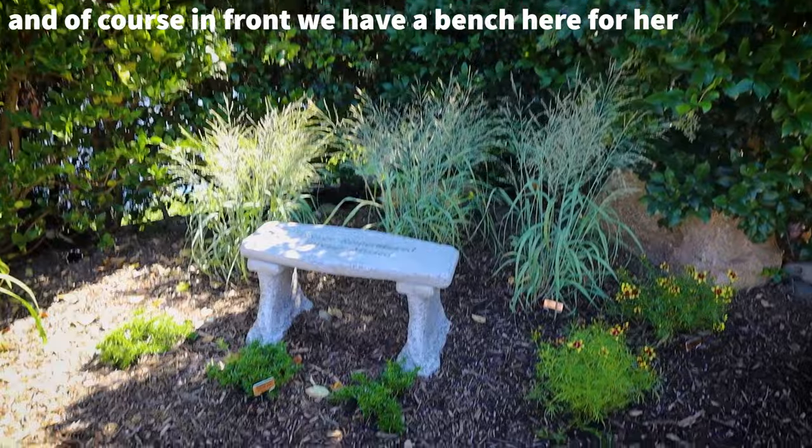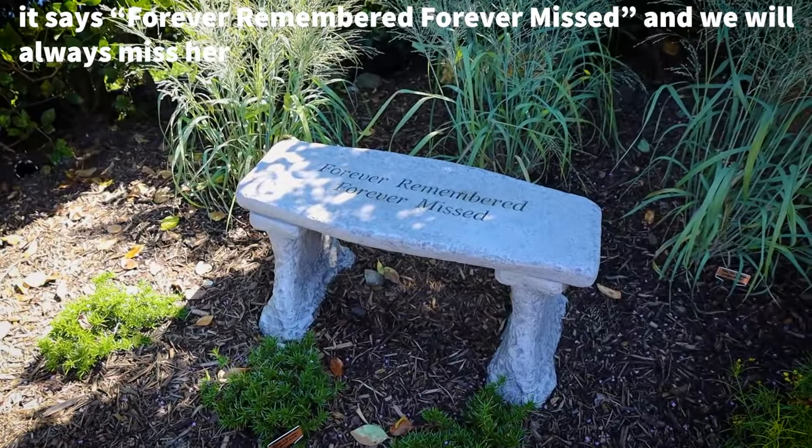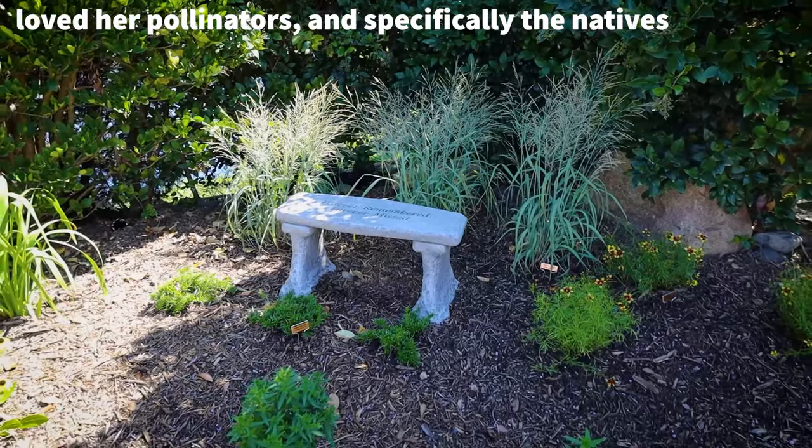And of course in front we have a bench here for her, saying 'forever remembered, forever missed' — and we will always miss her. But she was a garden gangster. She loved her flowers, loved her pollinators, and specifically the natives.